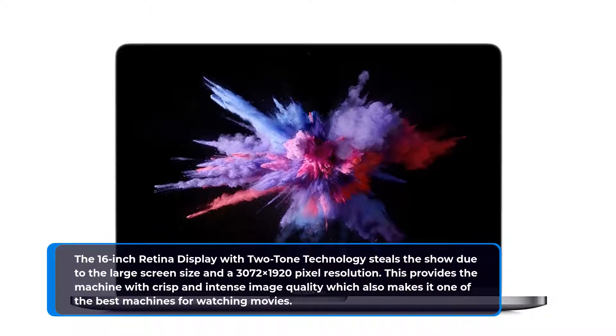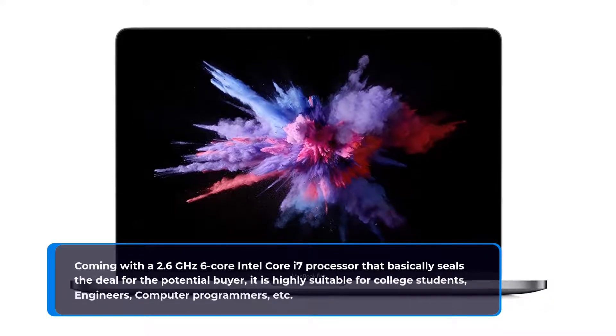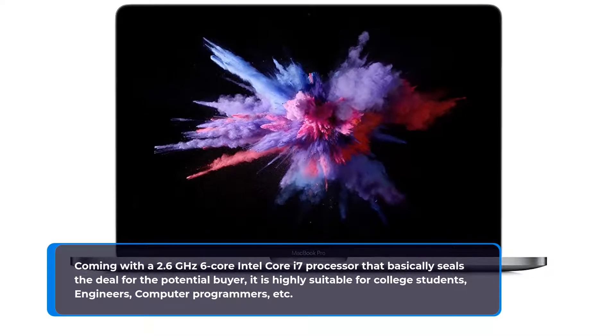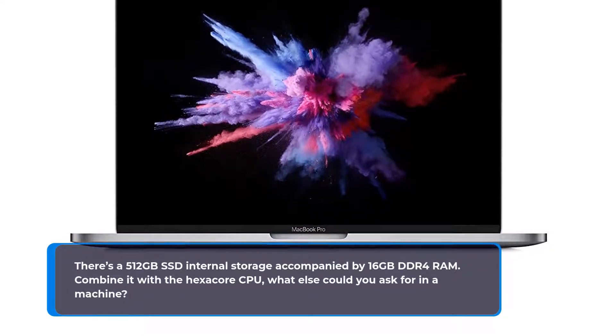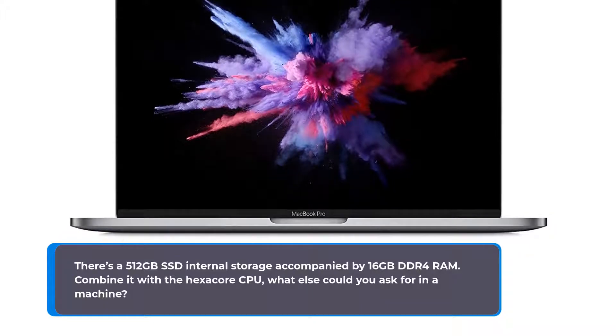Coming with a 2.6GHz 6-core Intel Core i7 processor, it is highly suitable for college students, engineers, computer programmers, etc. There's a 512GB SSD internal storage accompanied by 16GB DDR4 RAM. Combined with the hexa-core CPU, what else could you ask for in a machine?